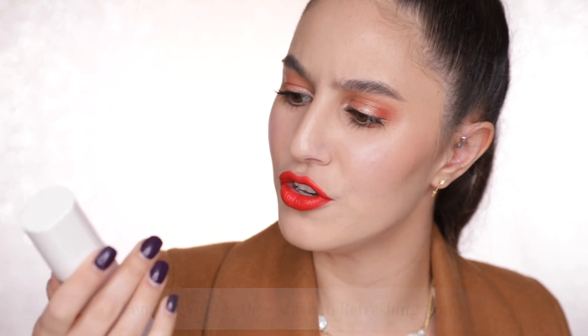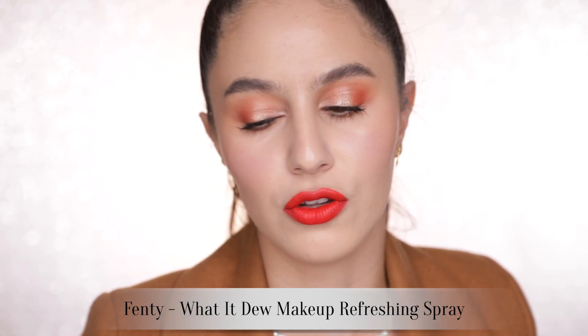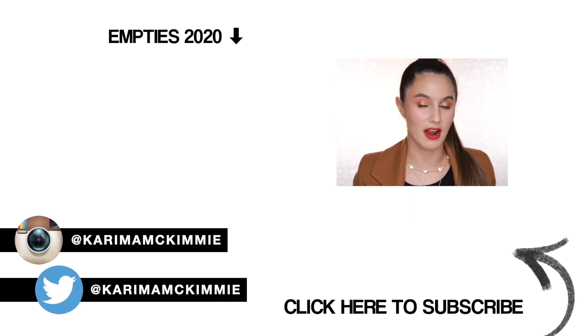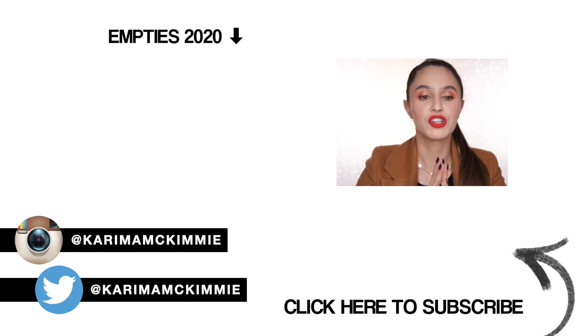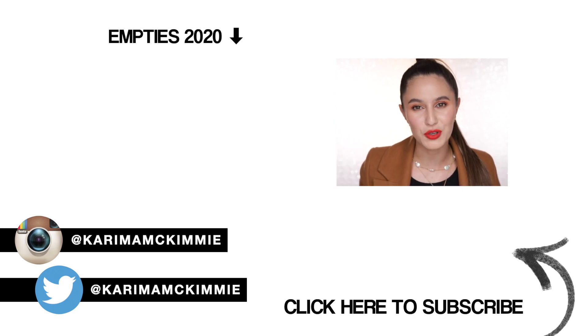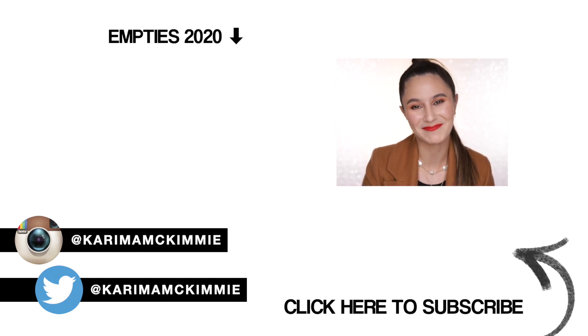Lucky last — I'm going to spritz on a little bit of the Fenty Beauty What It Do Makeup Refreshing Spray. I've just discovered this recently; it's a relatively new launch. I feel an obsession coming on with this product — if there is a job opening for someone just to review mists, I am your lady. If you have tried any of these products, I am so curious to hear your experiences — let us know in the comment section below. Don't forget to check out my Instagram and that little highlight called 'new makeup.' I hope you're having a wonderful day — speak to you all very soon.